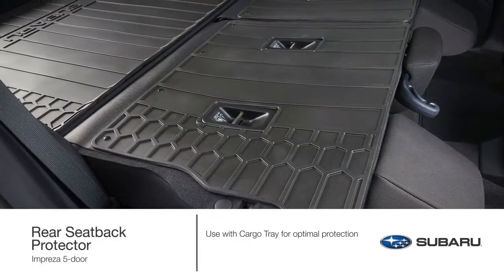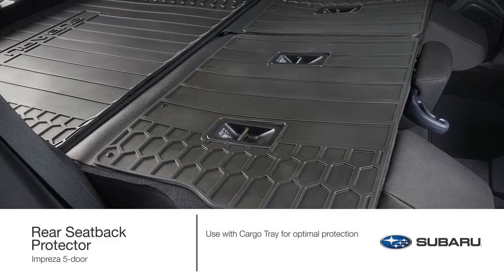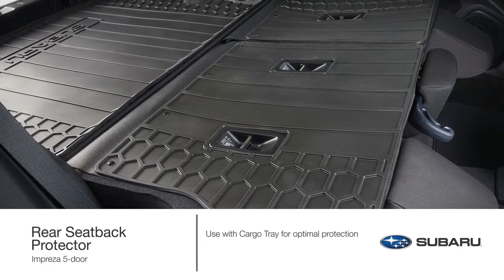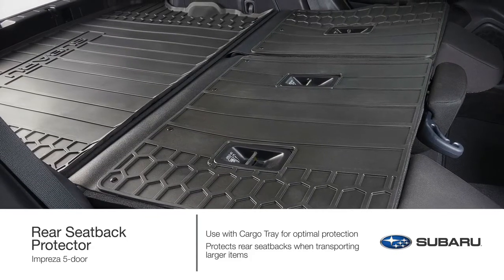For optimal protection, use the cargo tray with the genuine Subaru rear seat back protector. This accessory provides additional protection to the rear seat backs when lowering the seats to transport larger cargo.